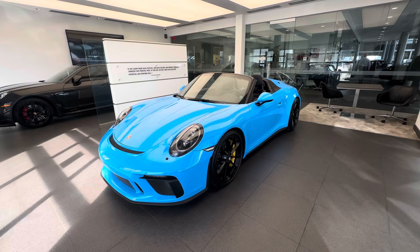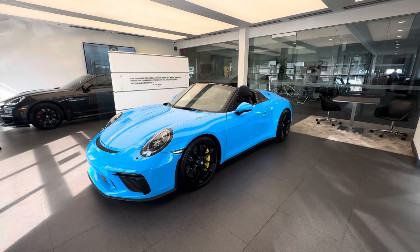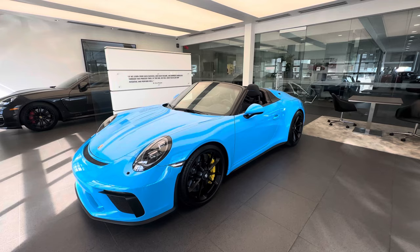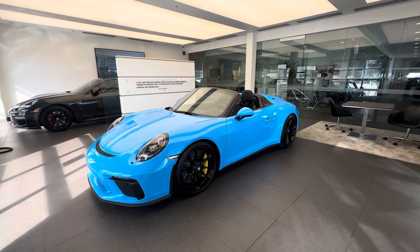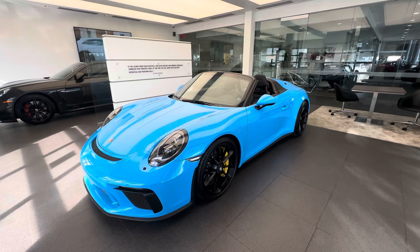The 2019 911 Speedster had 1,948 units made for the entire world, all individually numbered — we'll talk about the production number on this one later. Most were in the standard color palette, but this one is actually paint-to-sample, making it an even rarer specification. The paint-to-sample color is called Riviera Blue, which is nowadays almost a historical Porsche color — what a spectacular color to do on the 911 Speedster.